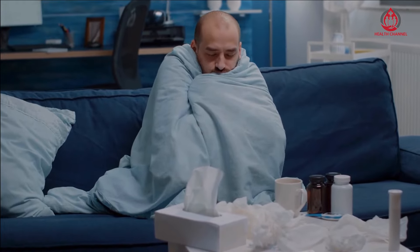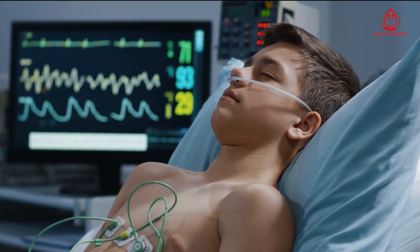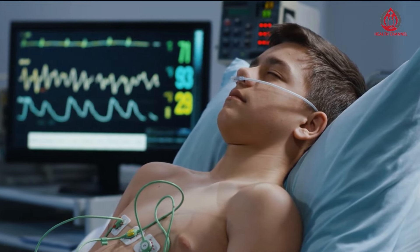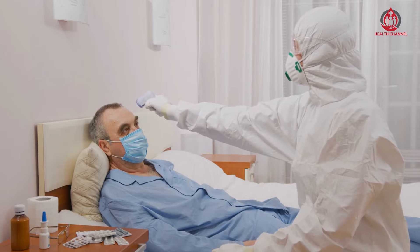While some drinks can help maintain healthy blood pressure and even lower blood pressure in people with hypertension, some drinks have negative effects and should be limited or avoided.